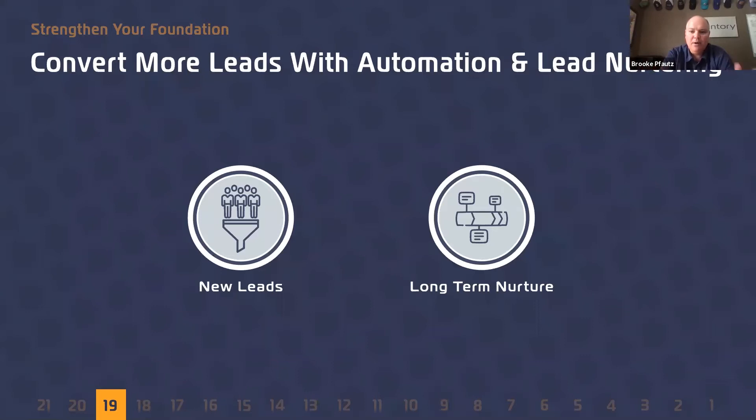The best part is marketing automation will ensure that no new lead falls through the cracks. I like to organize these into two buckets when it comes to lead nurturing: new leads and long-term nurturing. With new fresh leads, we've seen time and time again with all of our partners that very often the first person that responds is the one that gets that deal.